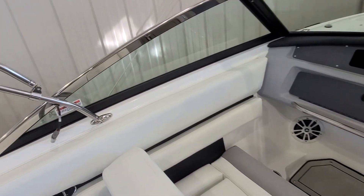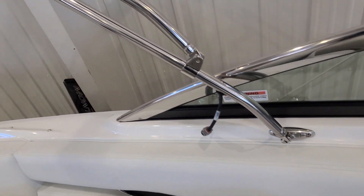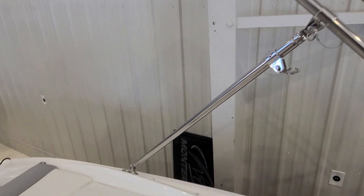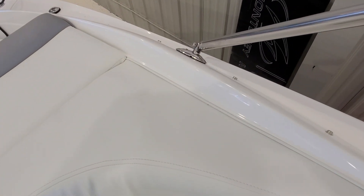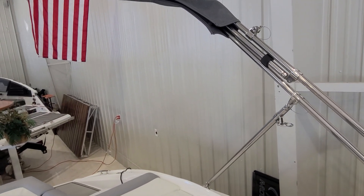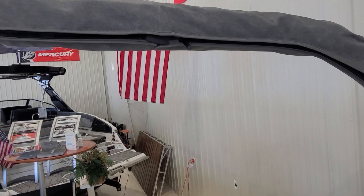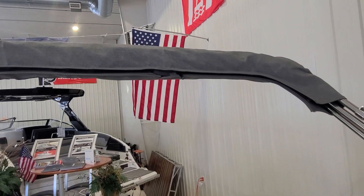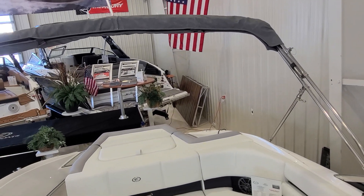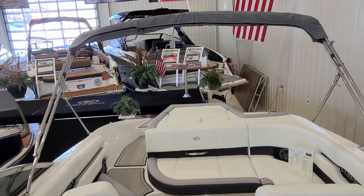When it comes to the bimini top, it's all quick-release stainless steel hardware with oversized tubing. Easy-to-use hardware along with quick-release hardware in the back. The bimini top also has an additional support bar that goes from the clip up to the bimini top, adding extra structural support. Cobalt's bimini tops are certainly some of the strongest in the industry — you can run down the water and it will not wobble back and forth.